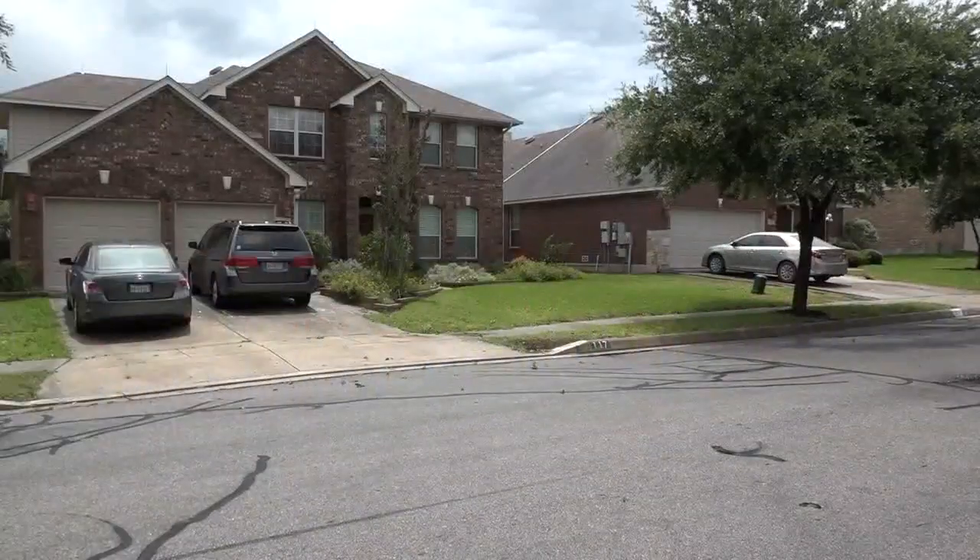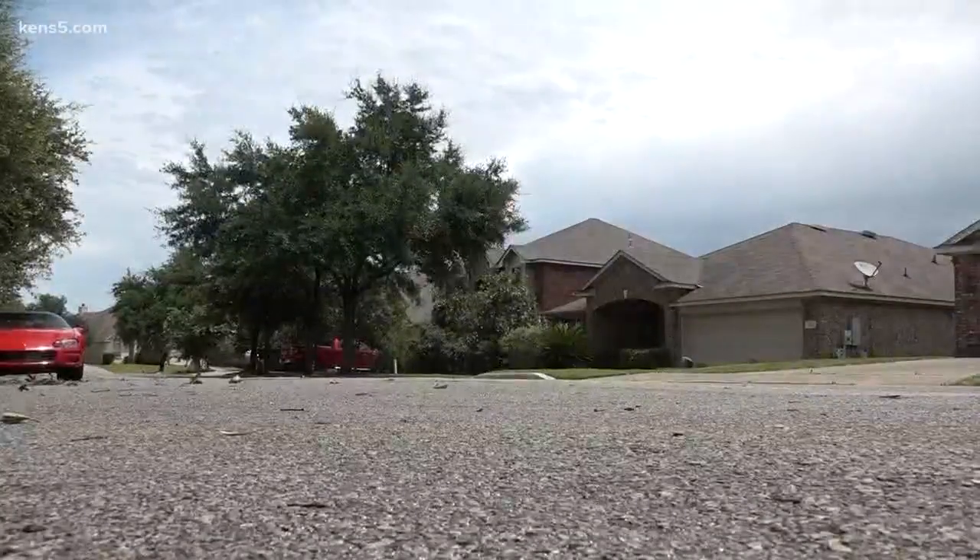For a homeowner in Cibolo, lightning close to home sparked a change. Several houses in our neighborhood have burnt down over the past several years, and we were terrified every time a lightning storm and a thunderstorm rolled through town.